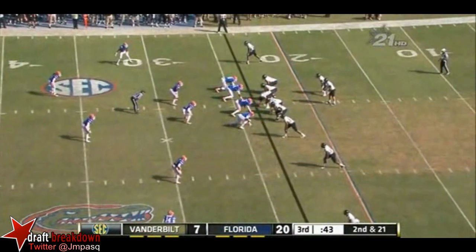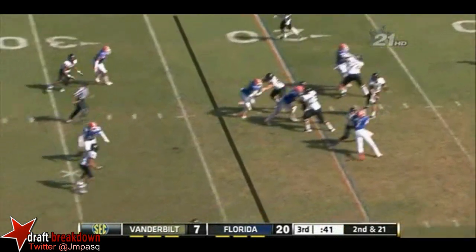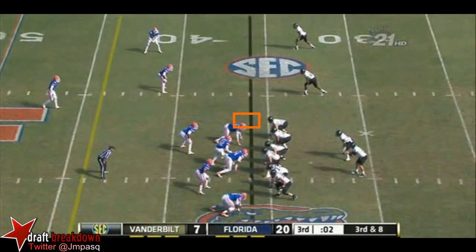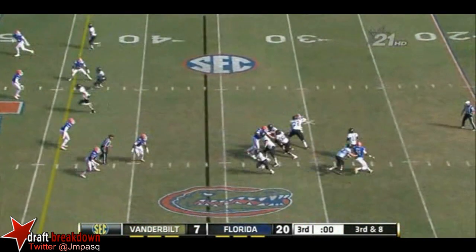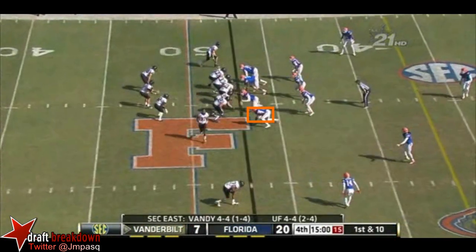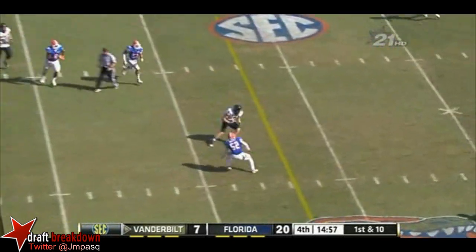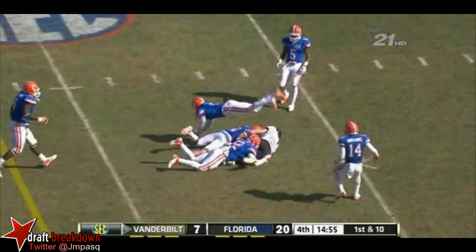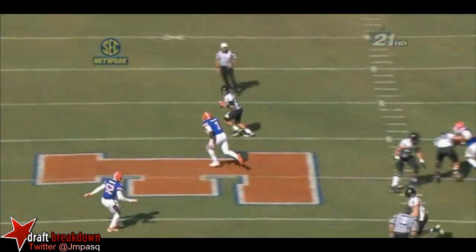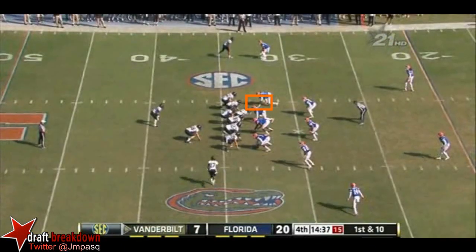And 21 for the Commodores. Looks like some pressure's coming but they'll back off — three-man rush. Rodgers, Crouse in motion, back over the middle — wide open, the tight end Barden, first down at the 30. Nice job right here dragging across the middle into the vacated area and he settles down.